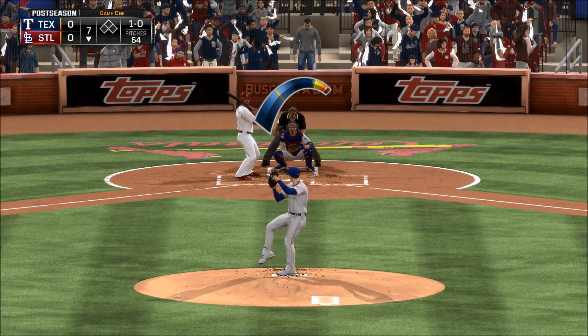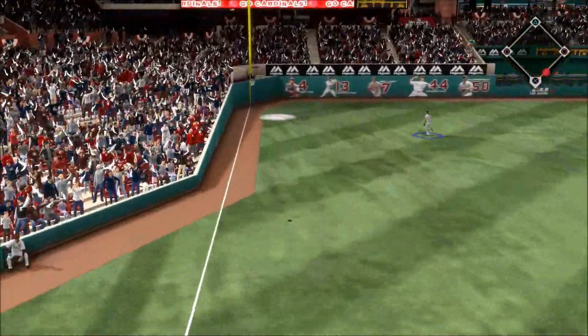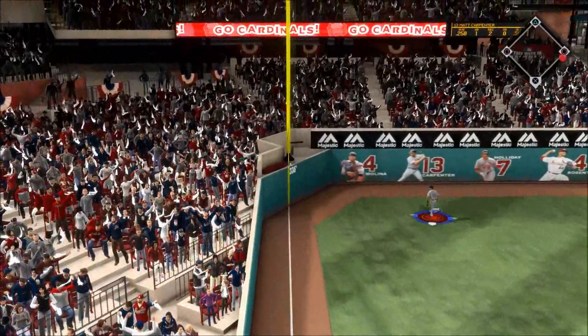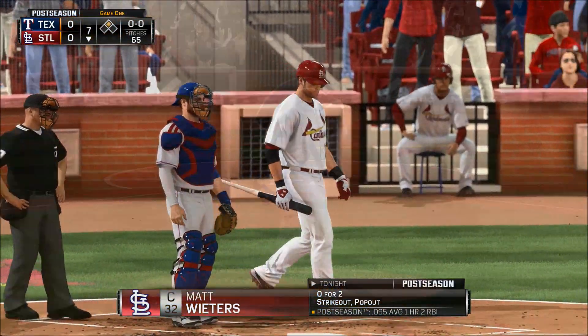What we've seen from this guy on the mound so far — when he makes bad pitches, they typically miss out of the strike zone; they don't miss in the zone where they can be crushed. And now this will get over the wall.